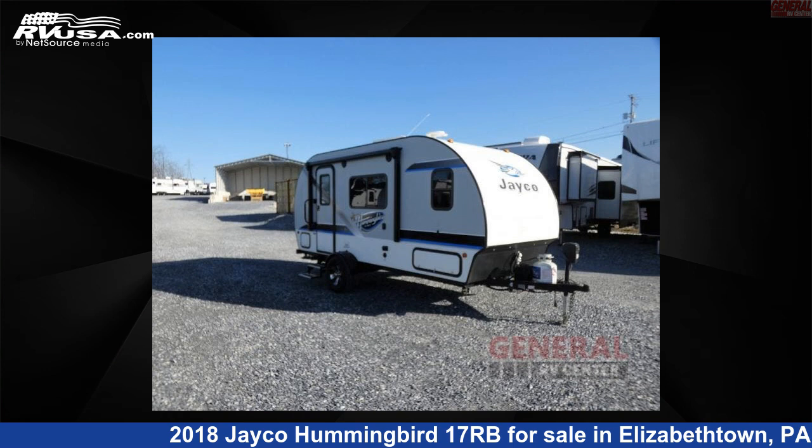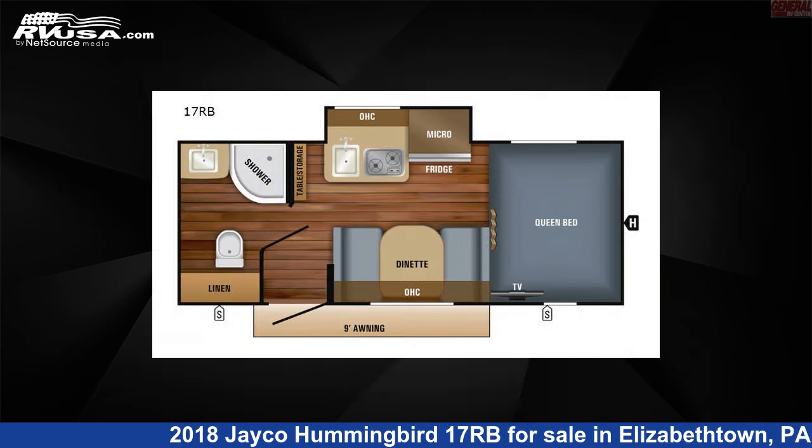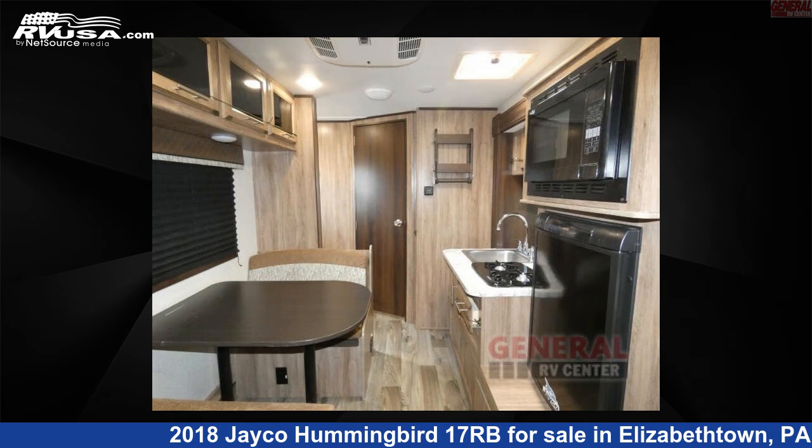This 2018 Jayco Hummingbird 17RB is a travel trailer RV. It is located in Elizabethtown, Pennsylvania, 17022, and is offered for sale by General RV Center.